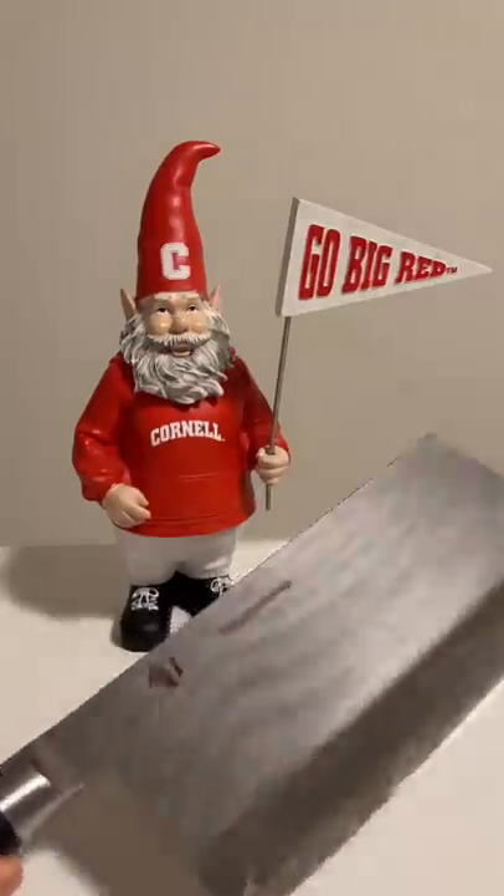Most cooks have one that looks like this, but mine is this bad boy. It's a 7-inch shunt cleaver I got as my graduation present from my dad. He even laser engraved my username. This was back when I had 37 subscribers, including the three accounts I made to subscribe to myself.